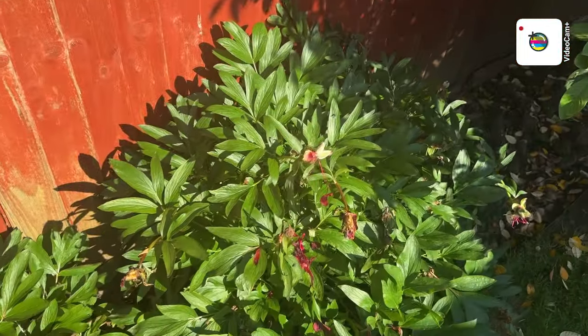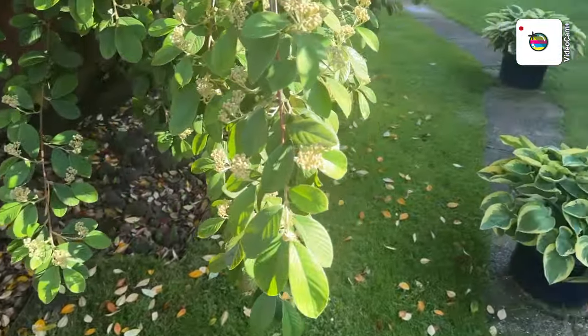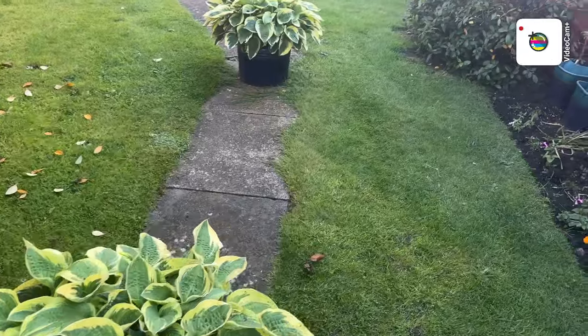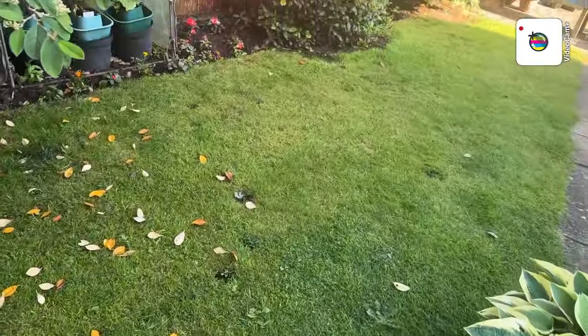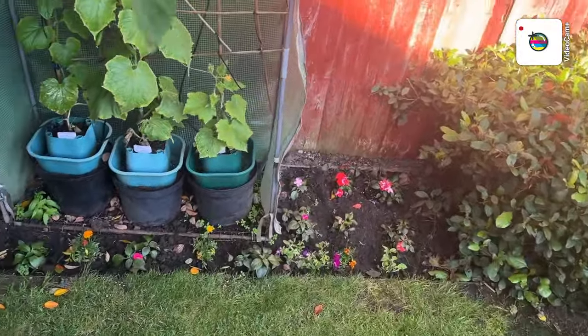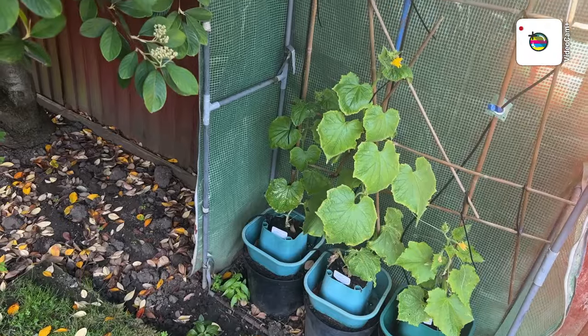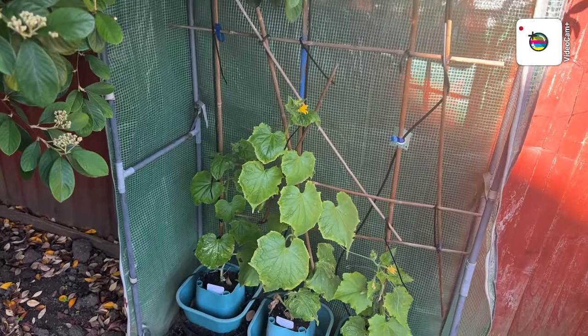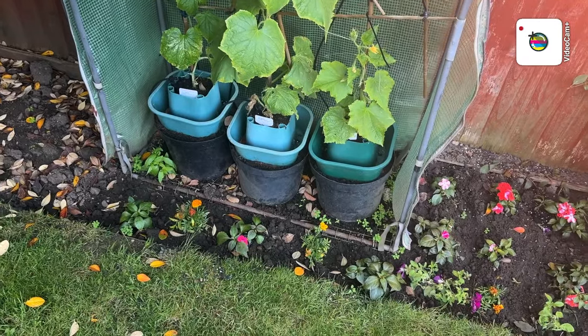Peonies are finished. Let's just go around here. There's three cucumbers — I'm not doing too bad. I was hoping we might have had a few to take with us on holiday, but never mind.